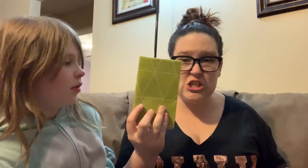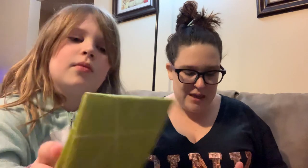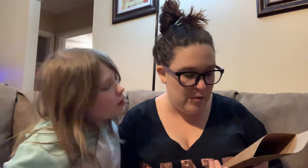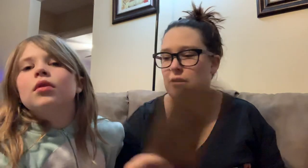Oh, I remember these — don't touch them, they're really sticky. So these are actually beeswax food wraps. They keep your food fresh. It says it's 100% cotton fabric, natural beeswax, tree resin, and jojoba oil. It basically just tells you how to use it on there — saying goodbye to plastic. Instead of using plastic wrap, you could use beeswax.